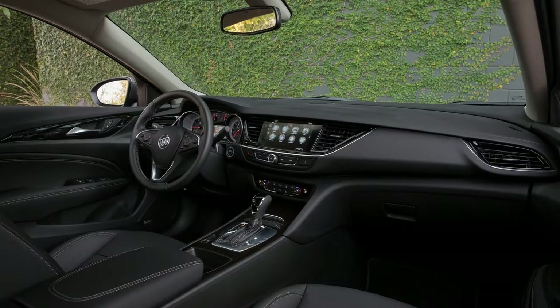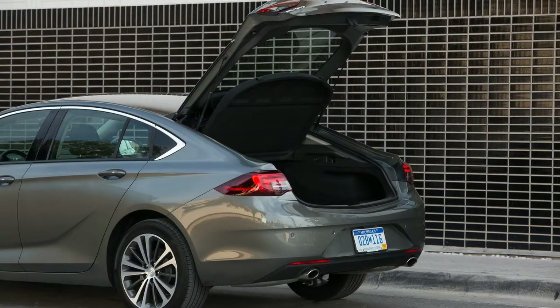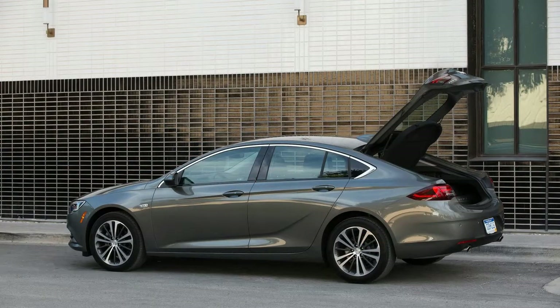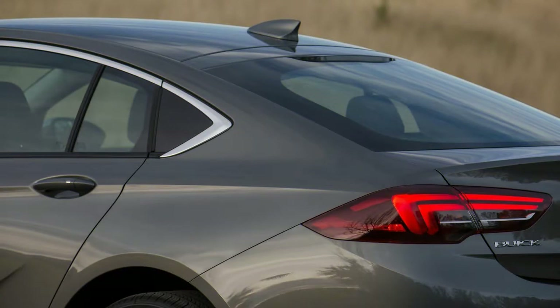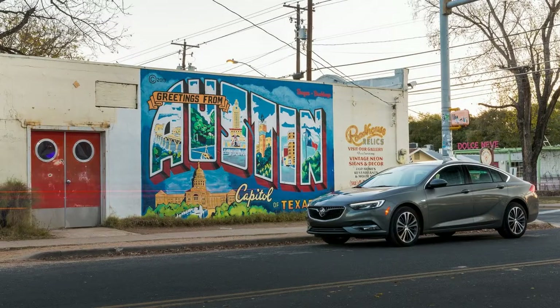The decision to do away with the sedan shape and offer the 2018 Buick Regal as a hatchback, called Sportback, and a wagon, called Tourex, is an odd one at first blush. After all, midsize sedans traditionally have been among the strongest selling vehicles, while hatchbacks and especially wagons have seen little success. But a funny thing has happened to sedans in the past couple of years: sales of bread and butter midsize sedans have fallen while crossovers have soared. Maybe it's time to do something different. Maybe the 2018 Buick Regal Sportback is it.